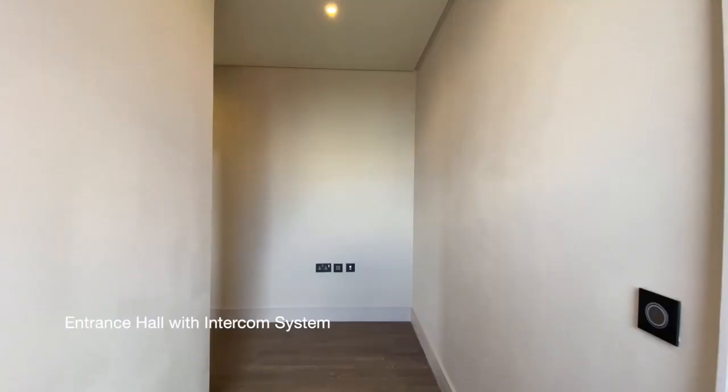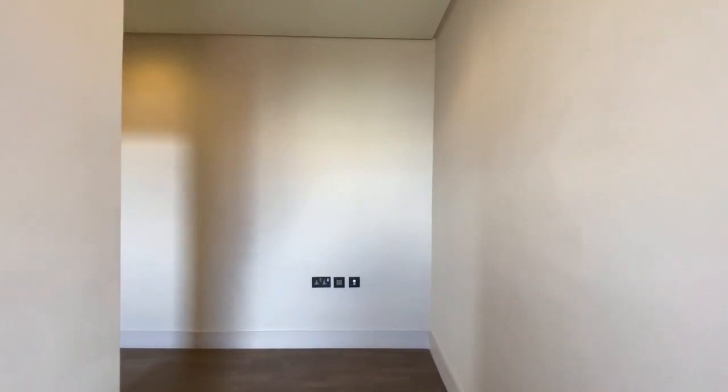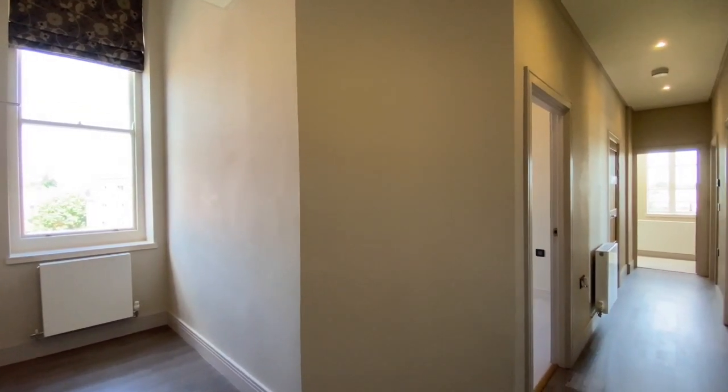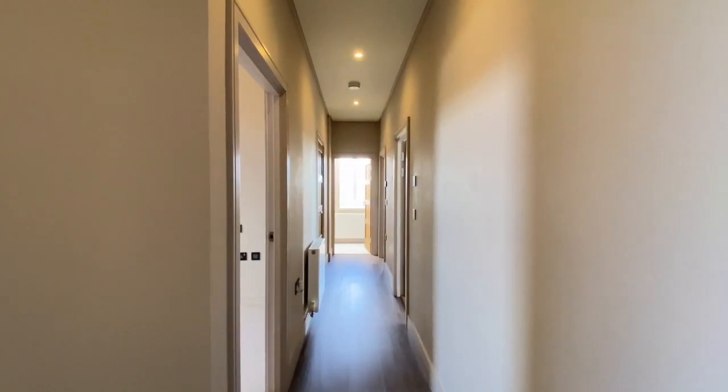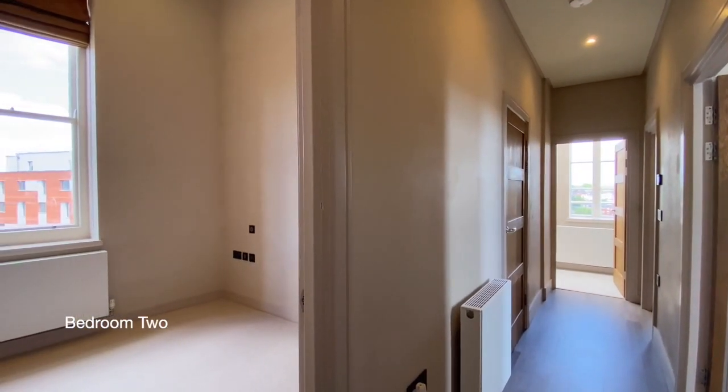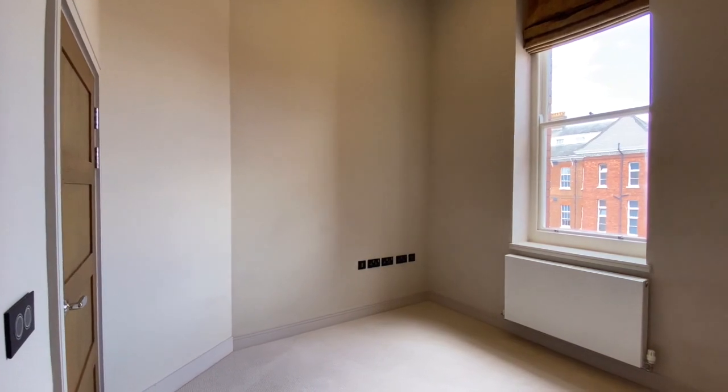Coming into the apartment to the entrance hall, where there's an intercom system. The first door on our left will take us through to bedroom 2, a double bedroom with a window to the side.